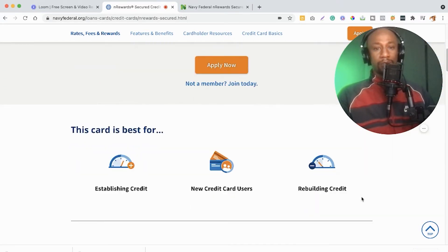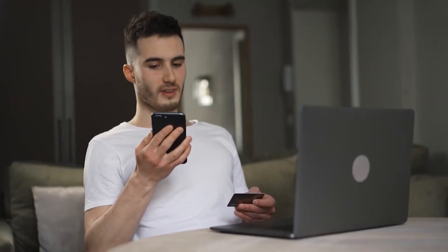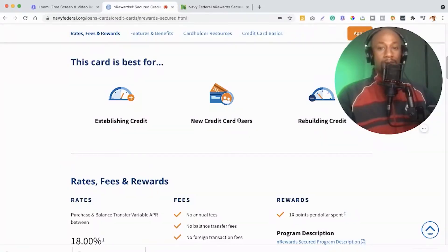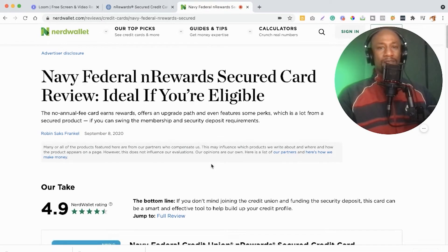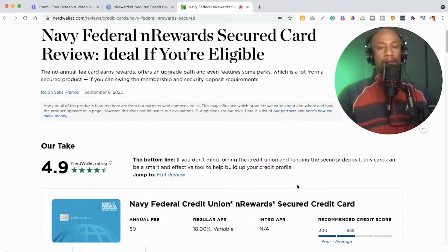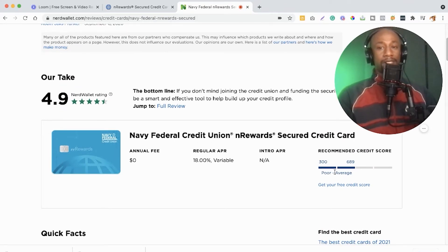I want to share a little about this particular credit card. It's great for establishing credit for new credit card users or rebuilding credit. I pulled up NerdWallet, which I rely on for a more objective review of credit cards and financial products. The recommended credit scores are 300 to 689 — poor to average. If your credit score is over 700, you probably don't need to rely on this card, but if it's below that 700 mark you should consider checking out the nRewards Secured Card from Navy Federal Credit Union.